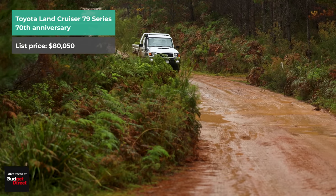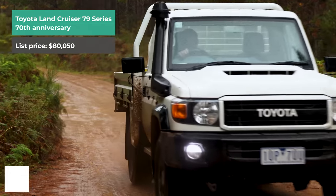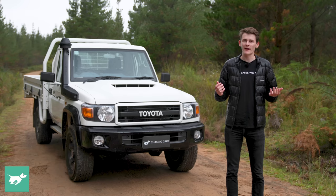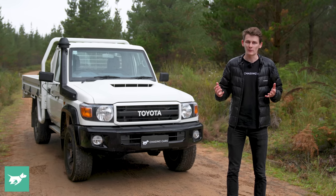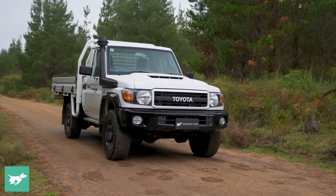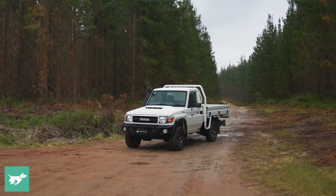The 70 Series Toyota Land Cruiser has reached legendary status in Australia. It is arguably one of the pillars on which Toyota Australia's fortune has been built. It was unveiled in 1984 to replace the 40 Series Toyota Land Cruiser that came before, and it's still on sale now, making it 38 years old and one of the oldest vehicles you can buy brand new globally.